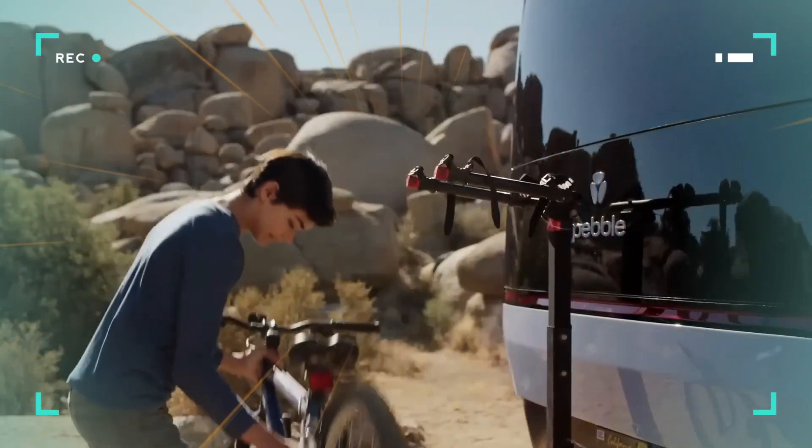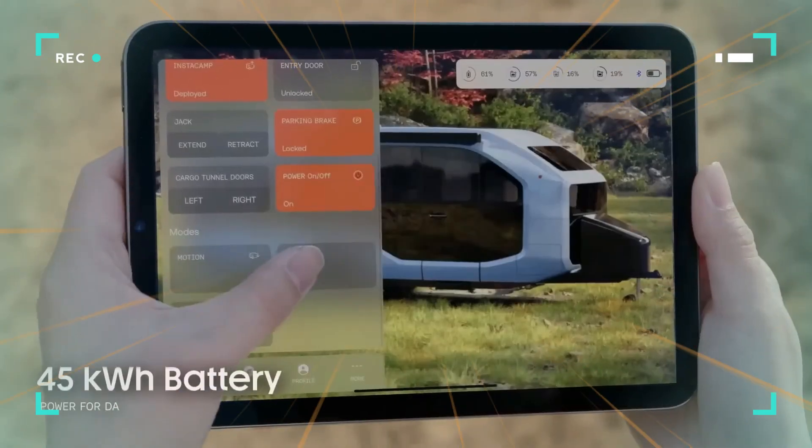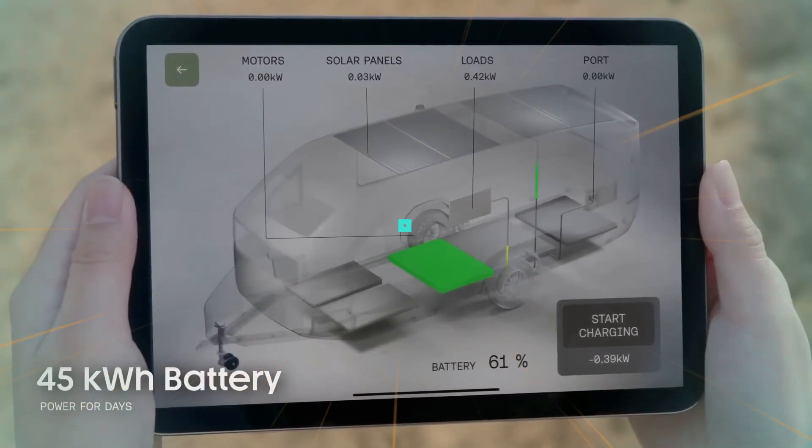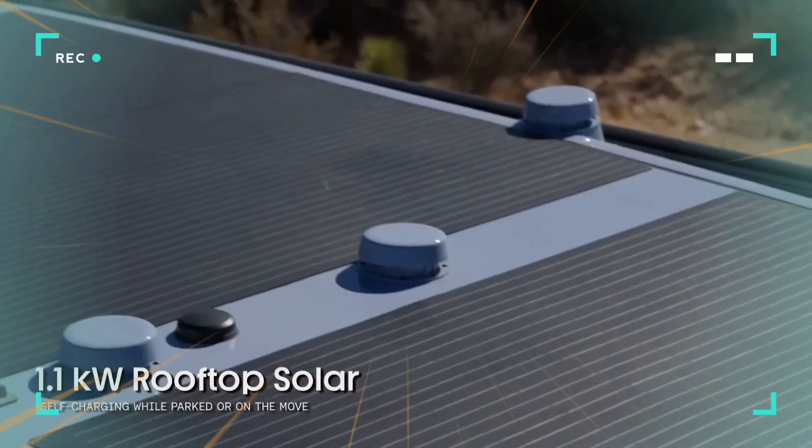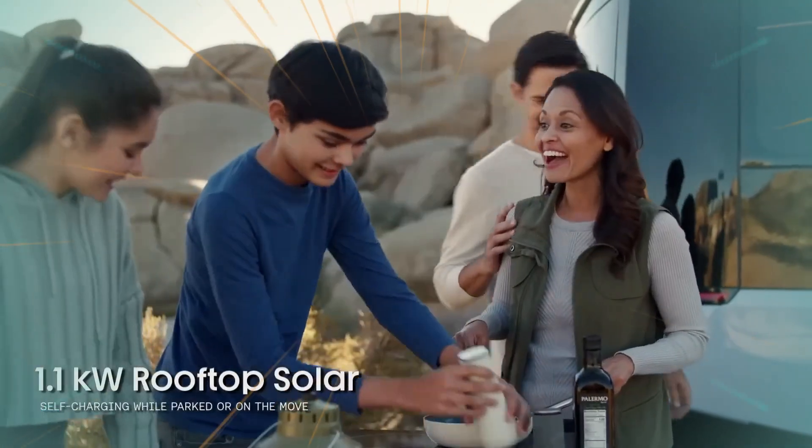Pebble Flow is not a vision but an actual product — finished, tested on the road, displayed at national trade shows, and currently shipping to buyers in its Founders Edition configuration.